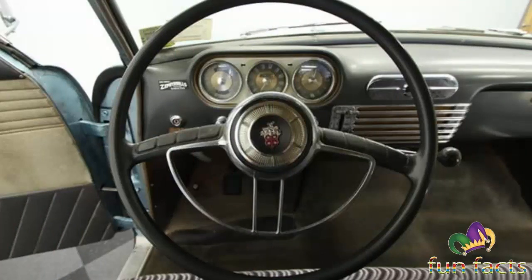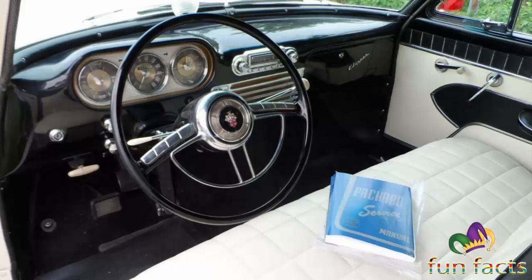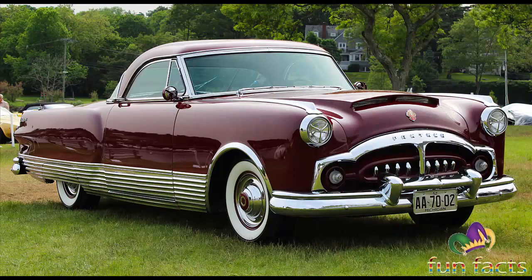McCauley retained the car for his personal collection, which is why it is often called the McCauley Speedster. To further the car's performance pedigree, the McCauley supercharger was fitted to the 359 cubic inch Packard inline eight. Over the years the car was fitted with many Chrysler pieces, but it has since been refitted with the original engine and supercharger.